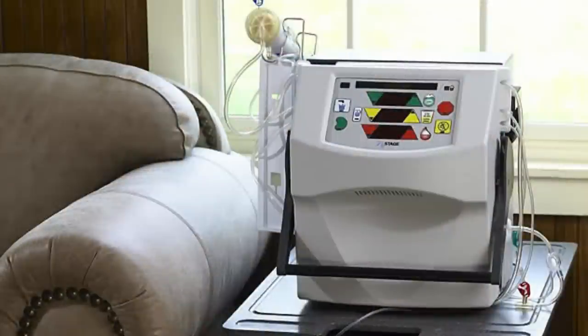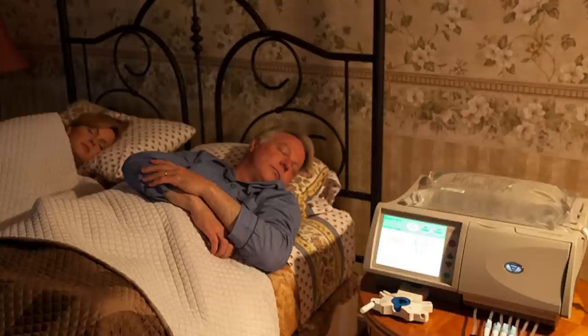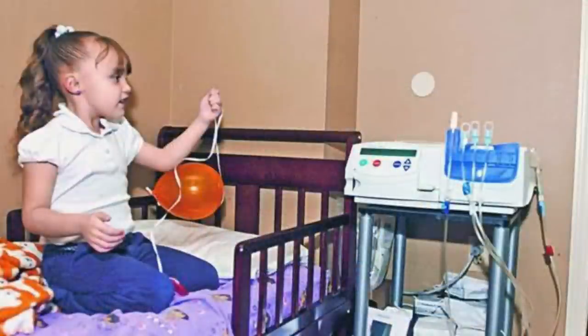Home dialysis does have advantages for patients, and the machines are a bit more user-friendly and oriented to patients, and they are potentially portable if patients want to travel, but you're still tethered to a stationary machine.